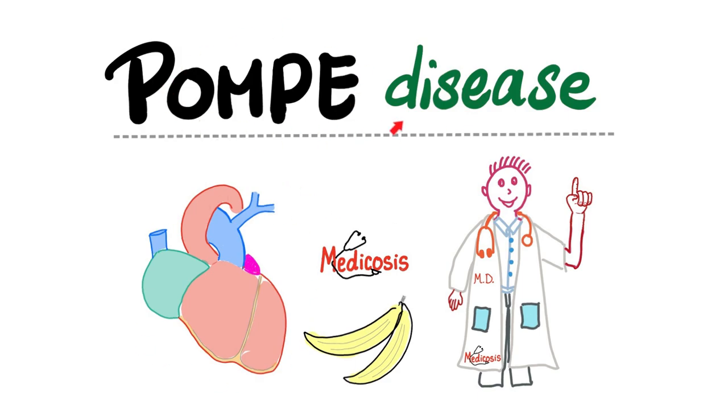Pompe affects your pump. In Pompe's disease I am unable to break down my glycogen into glucose, and lots of metabolites will build up in my heart until they trash my pump. So I get cardiomyopathy, I can get arrhythmias and much more. Hit the like button, hit the subscribe button and let's get into this.